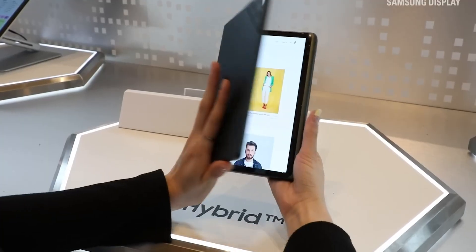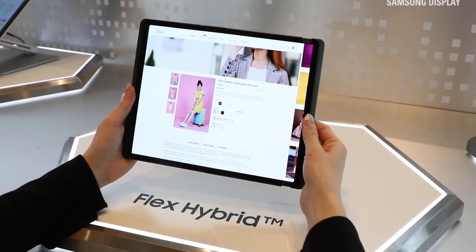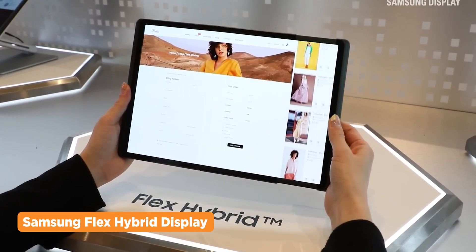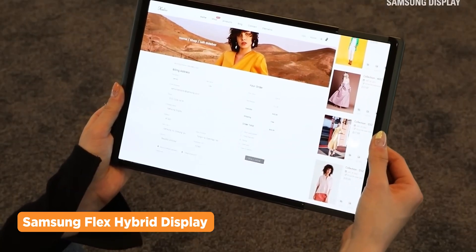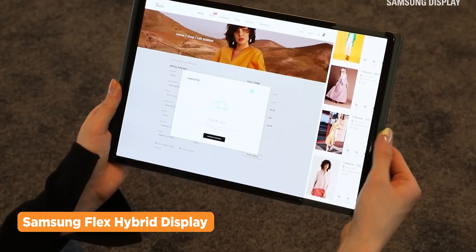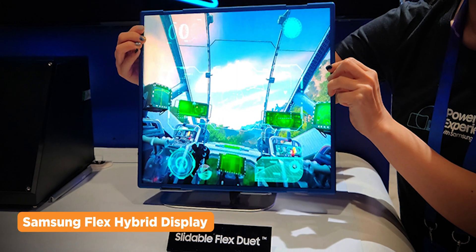Samsung is bringing their foldable tech to a whole new level, with the introduction of Samsung's Flex Hybrid display. It combines folding and sliding mechanisms in one device. There are two versions: the Solo that expands in one direction only, and the Duet that expands on both sides.